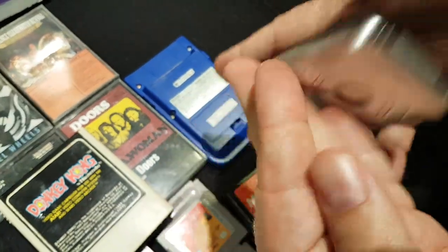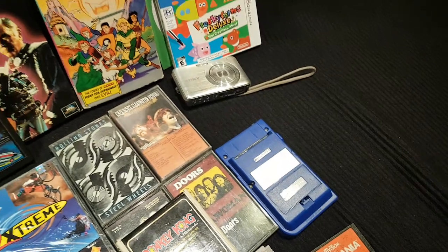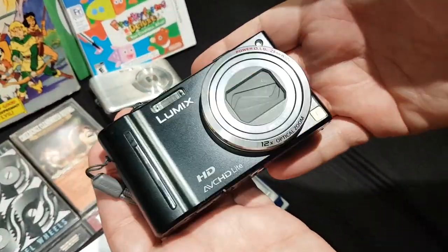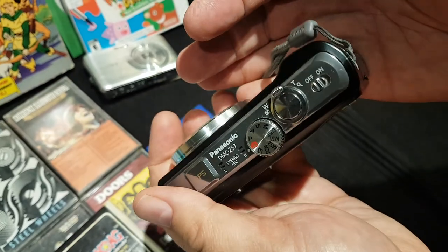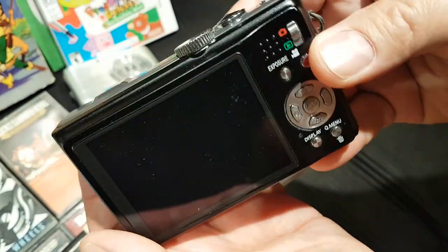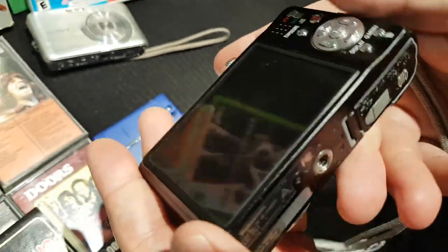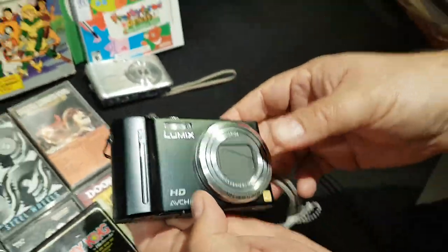Unfortunately the Sony camera didn't come with its charging pack, so he's not sure what to do with it. The better find is a Lumix camera with built-in GPS, lots of camera controls, a big screen, and 12-megapixel full HD video — but it also needs a charging pack that didn't come with it.